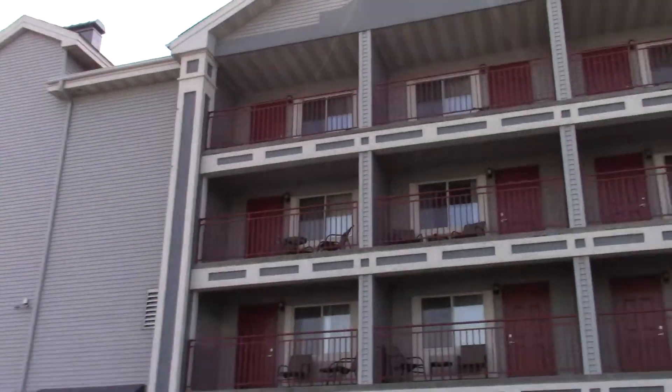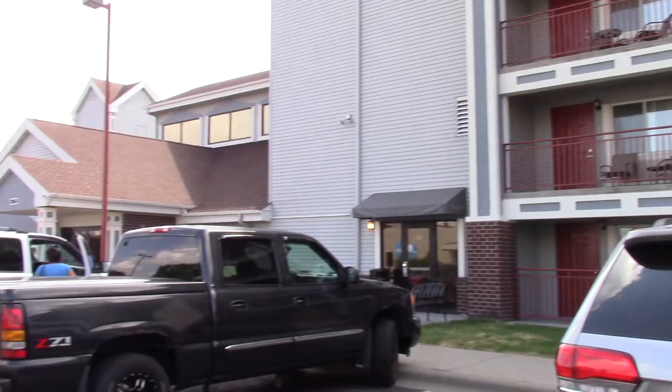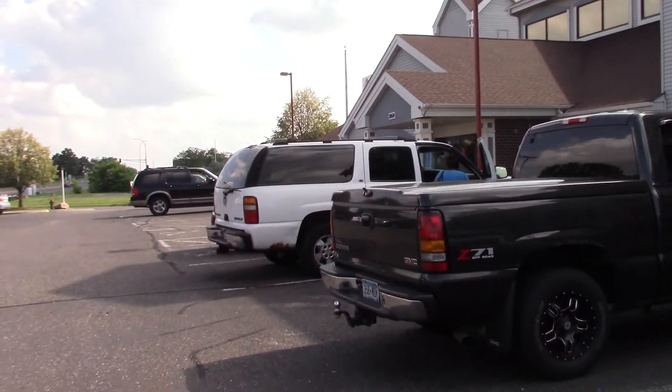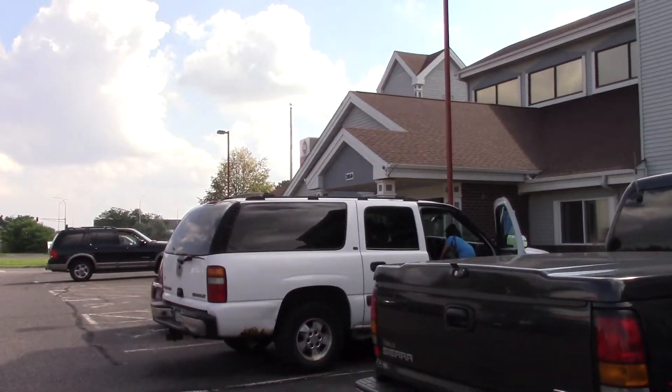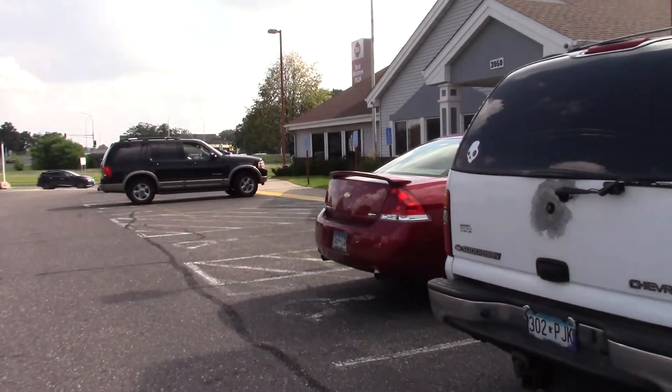We're standing outside the Best Western Plus in Brooklyn Center, Minnesota, and we're going to do a tour.